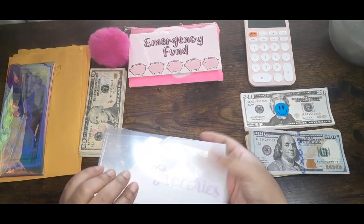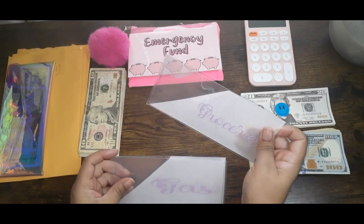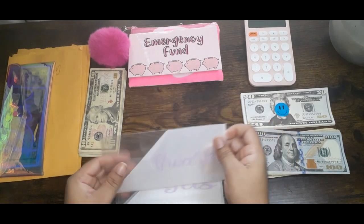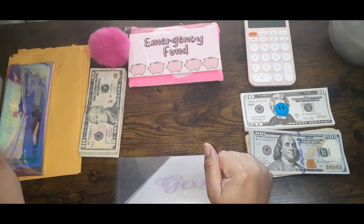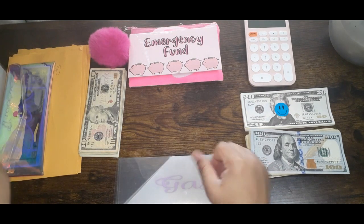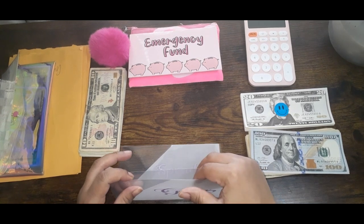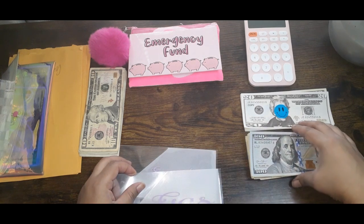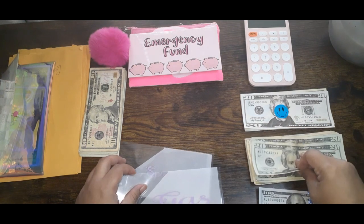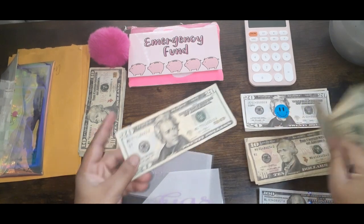We're going to go ahead and stuff my cash envelopes, but I'm going to put this grocery envelope aside and let you know what I'm going to do with that in a minute. First is going to be gas. I budgeted it at $60, but I went ahead and filled up my tank already, so now we're only going to stuff it with $30. So that's $20 and $30.